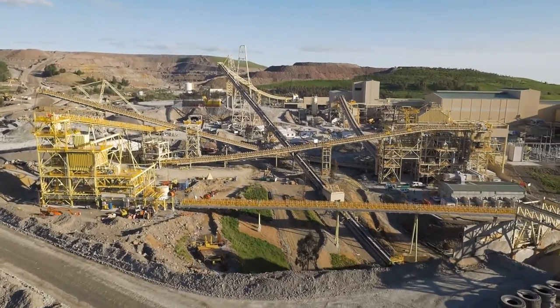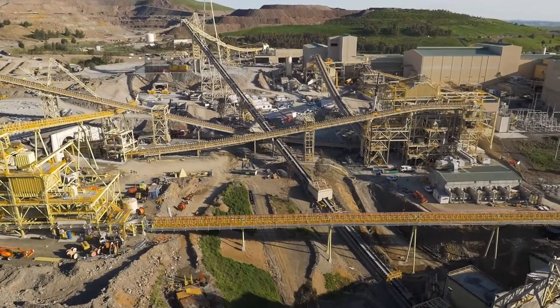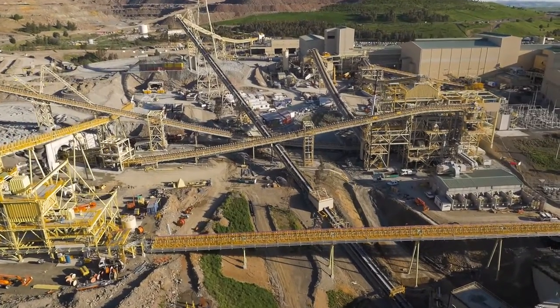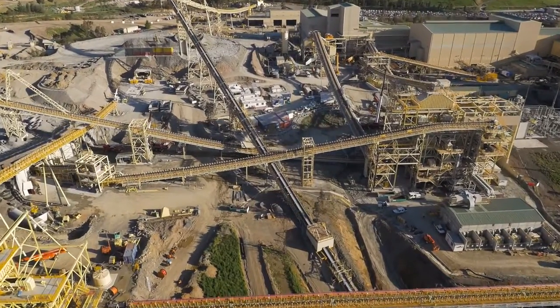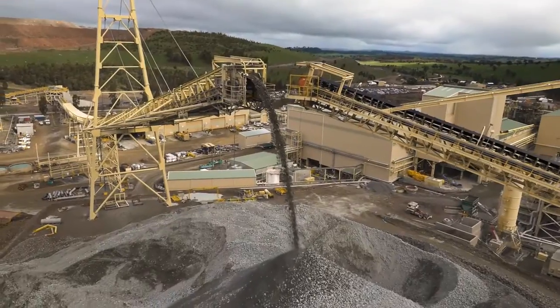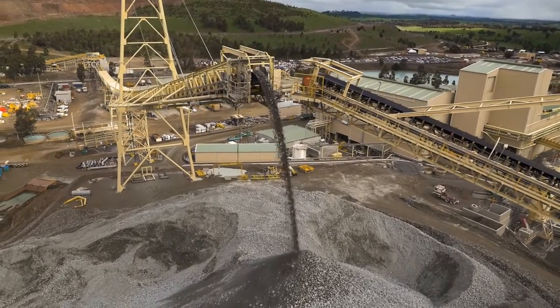The Kadia deposits were discovered and developed by Newcrest. Newcrest is the largest gold producer listed on the Australian Securities Exchange and one of the top ten in the world measured by production, reserves and market capitalisation. Over 9 million ounces of gold has been produced from Kadia since commercial production commenced at the site in 1999.